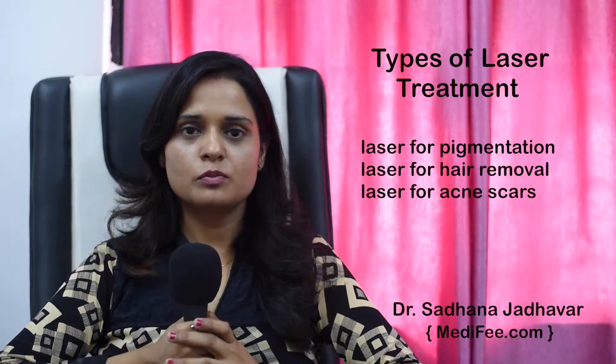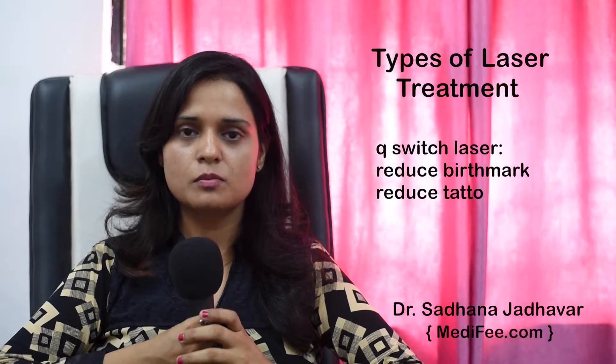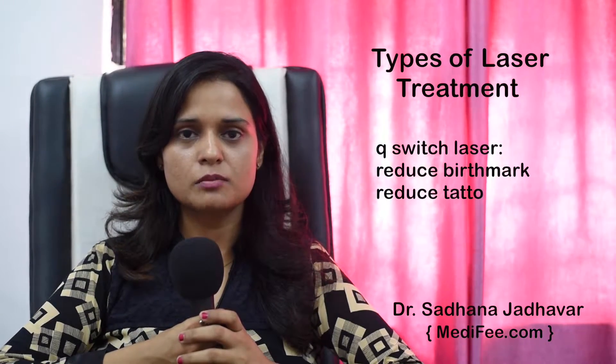There are different types of lasers in the market. We divide them into lasers for pigmentation, lasers for hair removal, and lasers for acne scars. Lasers for pigmentation are called Q-switch lasers, basically done to reduce pigmentation from any cause. It reduces tattoos, birthmarks, pigmentation from acne or tanning. All these are treated by the Q-switch laser.